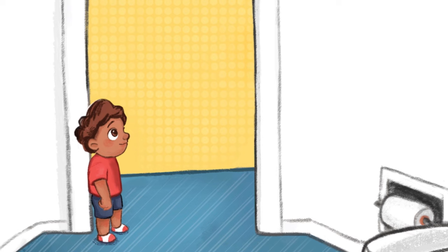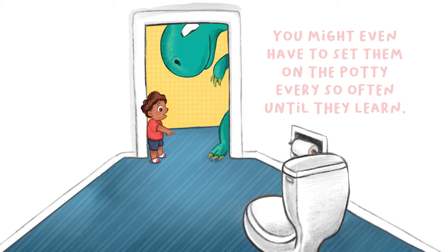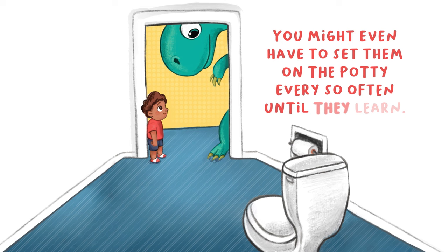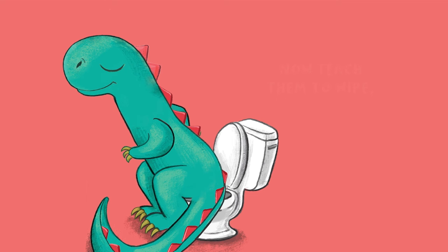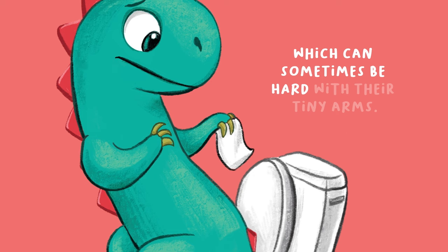Then, teach them how to know when it's time to go. You might even have to set them on the potty every so often until they learn. Now, teach them to wipe, which can sometimes be hard with their tiny arms.